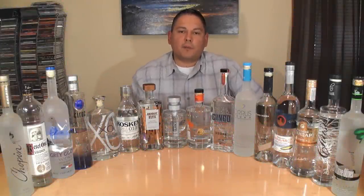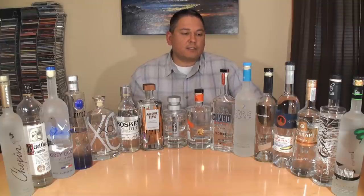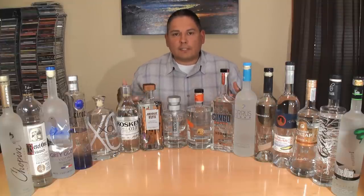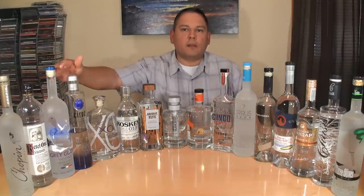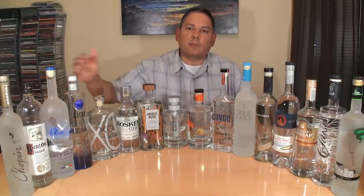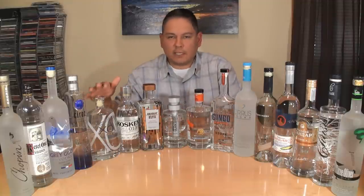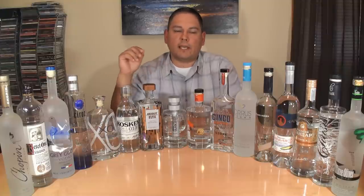Hello again, welcome back everyone. Liquor Hound here with you. Thank you for joining me for another one of my spirit review videos. We've got 16 more of the best vodkas to review today. After I shot my previous video about the 16 best vodkas, I kept getting comments that Grey Goose should have been in there, Kettle One is my favorite and should have been in there. So I decided to shoot another one, and besides there were several that didn't get to make the last video that needed to be in this one.